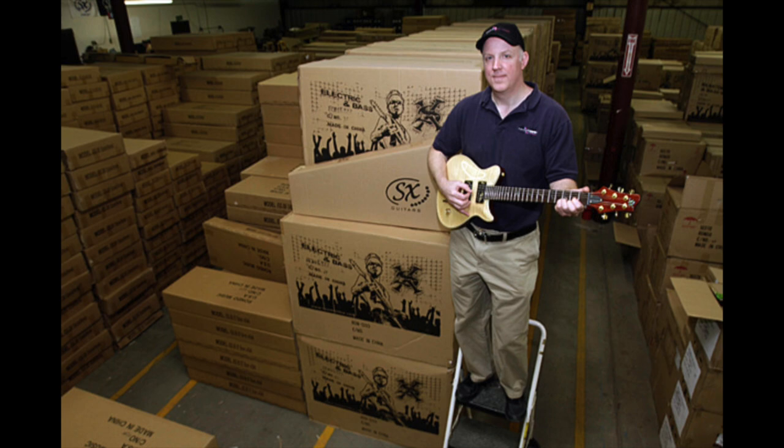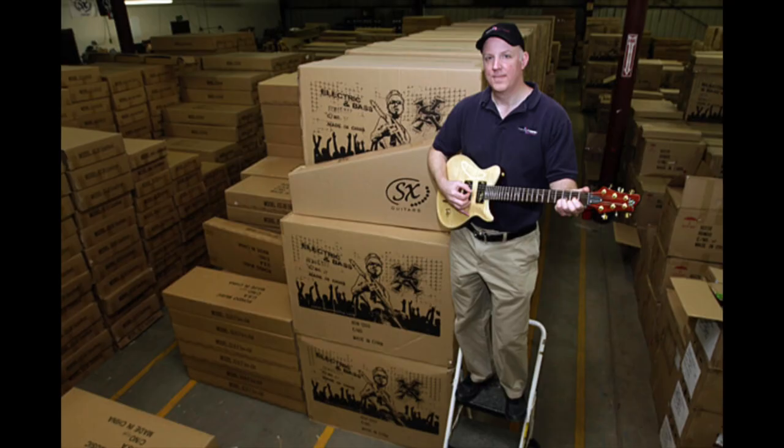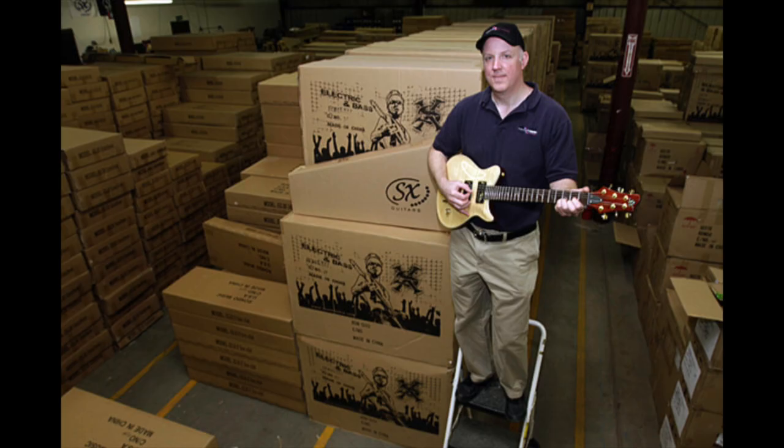The first model built was the Les Paul 2000. Soon after, requests started pouring in for more models with different features and upgraded parts, so the LP 2500 and LP 2800 were made. These models were available from 2000 until 2003, when Agile started making some changes.